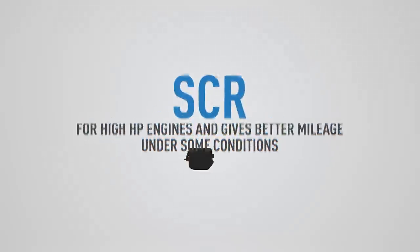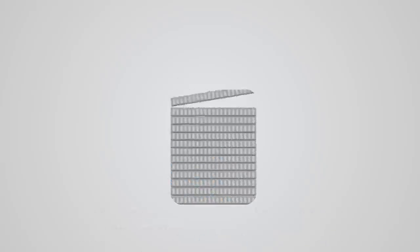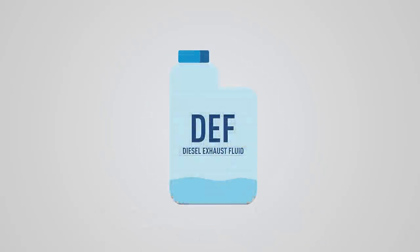SCR is generally used for high horsepower engines and gives better mileage under some conditions. However, the total cost of energy is high due to the additional cost of DEF.